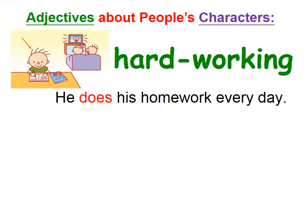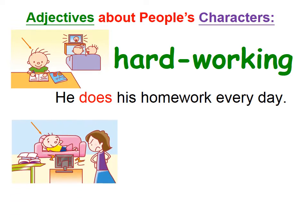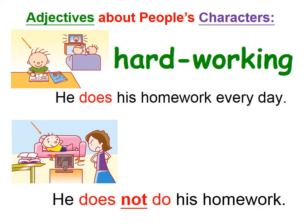We have learned hardworking. How about this boy? He's sitting on the sofa watching TV, and his mom is so angry with him. He does not do his homework. So what is the opposite adjective? Yes — he is lazy.